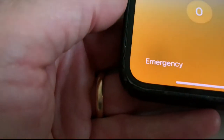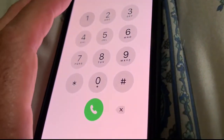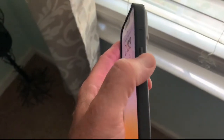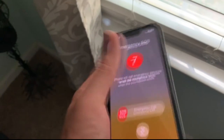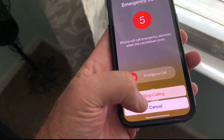They can also swipe up from the bottom of the lock screen where it asks to enter a passcode. At the bottom, there's an emergency button — they can dial 9-1-1 on the keypad. Another option is to teach them to press the side button five times to enable SOS calling, which will dial 9-1-1 as well as your emergency contacts.